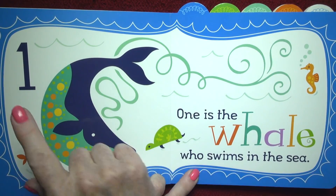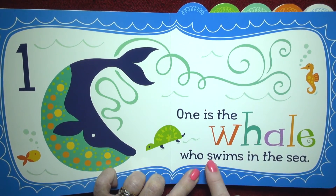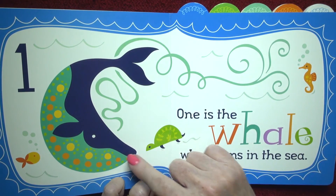Here is the number one. One is the whale who swims in the sea. Here he is — isn't he beautiful? One.